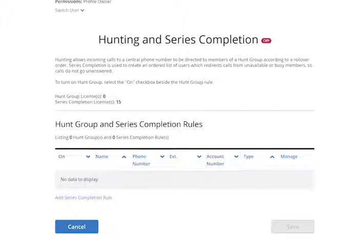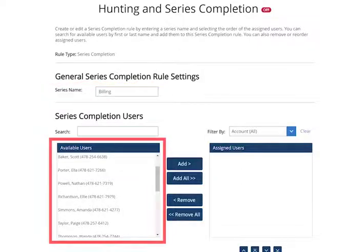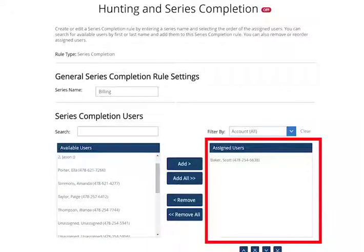To add a new series completion rule, click the Add Series Completion Rule link at the bottom of the screen. In the Series Name field, enter a name for the group of people you want to include in the call list. Then select users from the Available Users panel and click the Add button to move them to the Assigned Users panel.